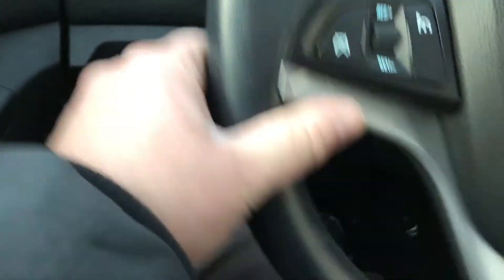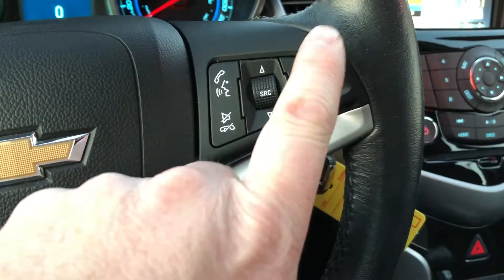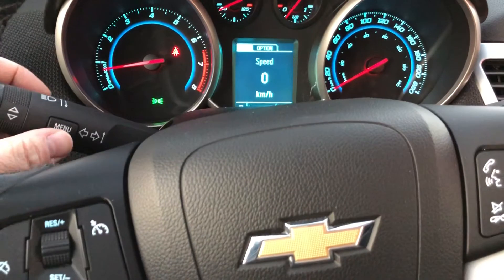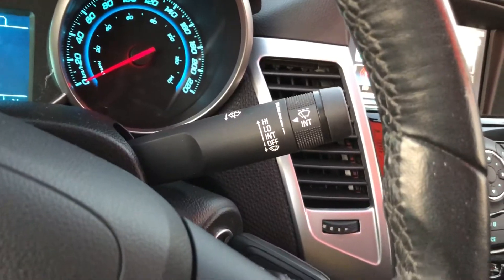You have your lighting operation here, cruise control, Bluetooth, hands-free communication tools to navigate through your sound system, volume control, signal lighting operation. You have your menu button — press there, scroll, and get all the information you need for your vehicle right in front of you. Wiper operation on the other side.